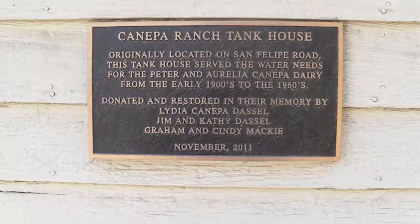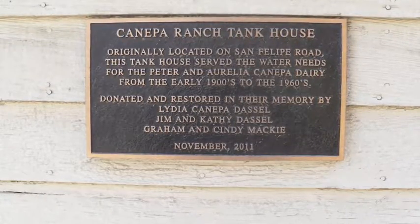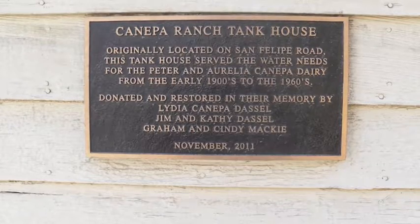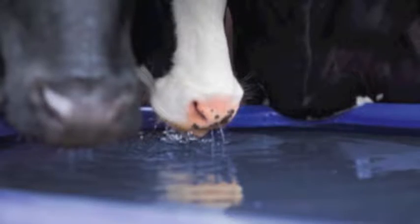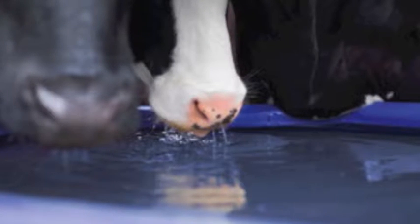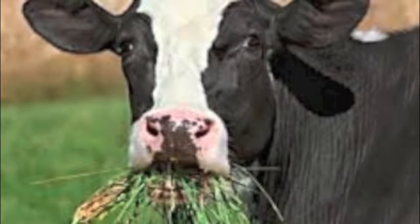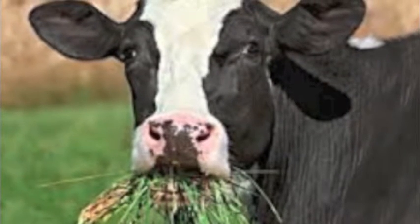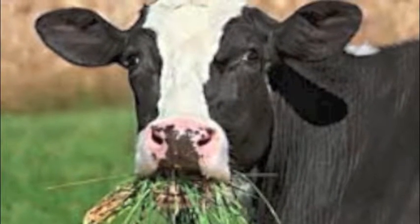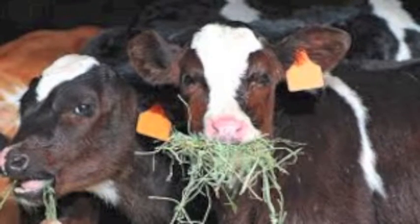On the dairy, the tank house would have stored water for use not only in the farmer's house, but also served the water needs elsewhere on the farm, or in this case, dairy. It ensured that cows always had access to water, as well as irrigating the alfalfa fields that would later be harvested into hay. Water towers were not only important to the Canepa Dairy for reliable water storage, but also to most farms and ranches in the area.